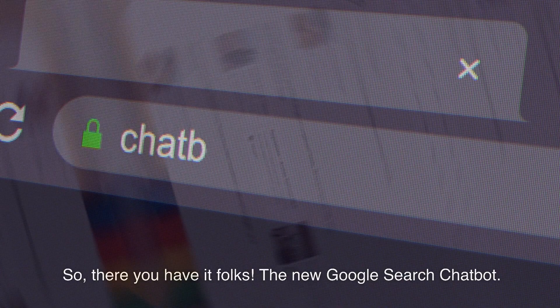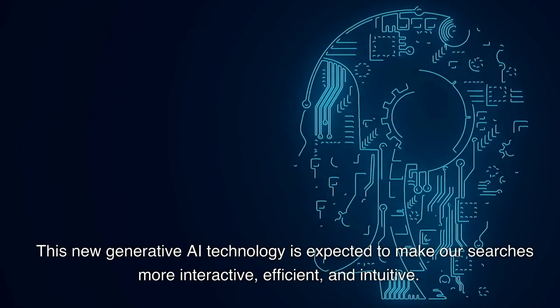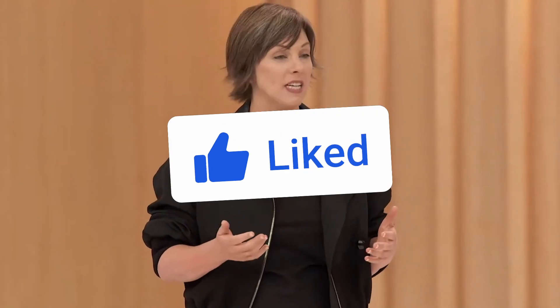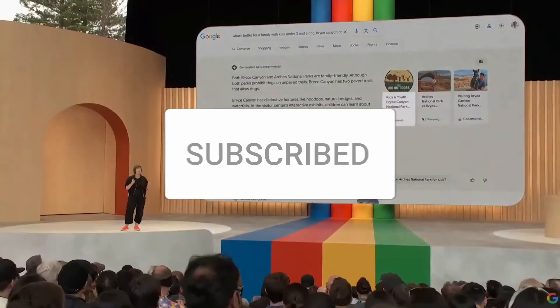So, there you have it folks — the new Google search chatbot. This new generative AI technology is expected to make our searches more interactive, efficient, and intuitive. The potential of this tool seems very promising, and we're excited to see how it evolves. Don't forget to like, share, and subscribe to our channel for more tech news and updates. Thanks for watching.